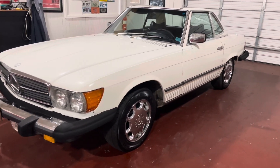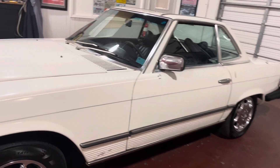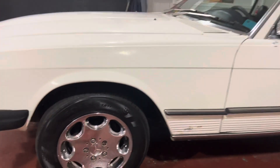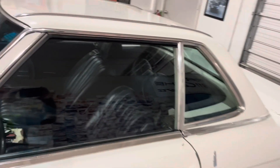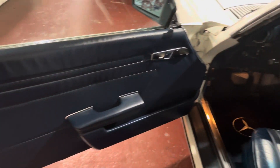This was previously owned by Joseph Post — he's part of the Post family, they own a winery out of Altus, Arkansas. He owned this car for years and he donated it to Subiaco Academy out of Subiaco, Arkansas.